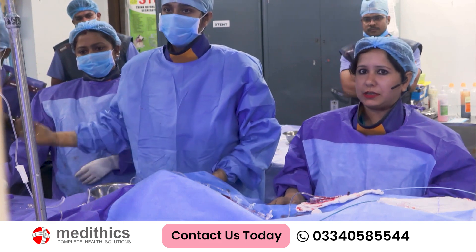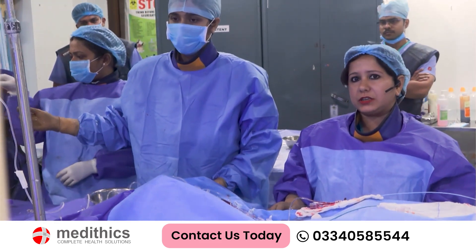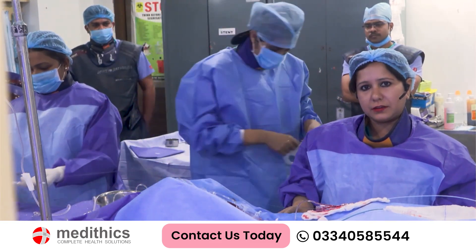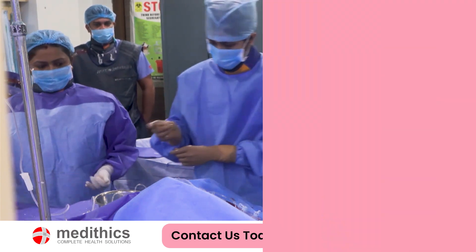We have a very elaborate team here - our technician, supporting staff, and Kaushik here as a supporting hand with me. Hopefully this will be an interesting case and we can learn many things from this.